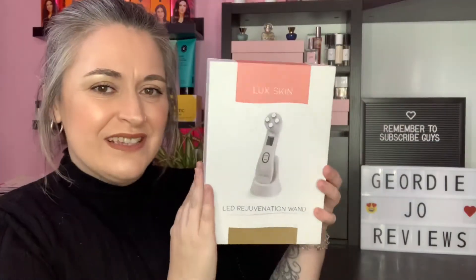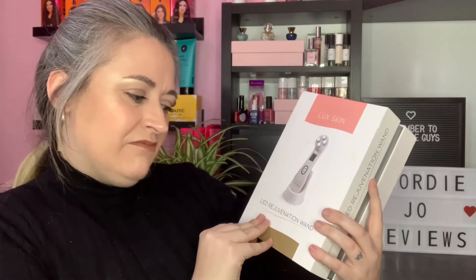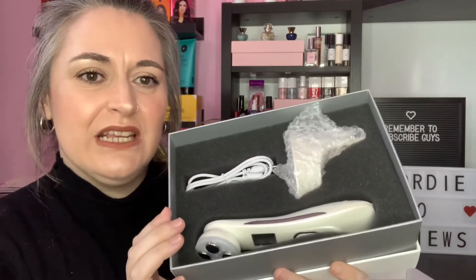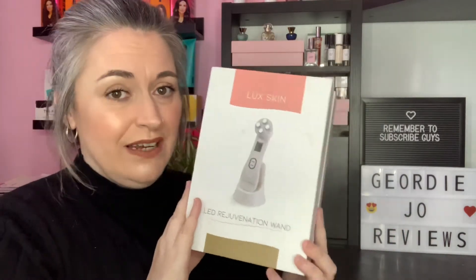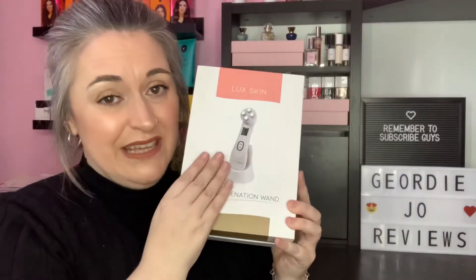So the first thing I have is this — it is by the brand Looks Skin and it is an LED rejuvenation wand. It comes with a USB charger and a little stand for it. The box has come a little bit battered and bruised unfortunately, but it is brand spanking new — it just arrived the day I ordered it specifically for this giveaway. Everything inside is brand new.